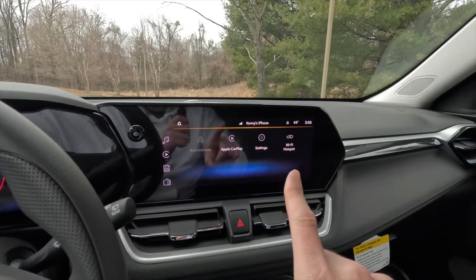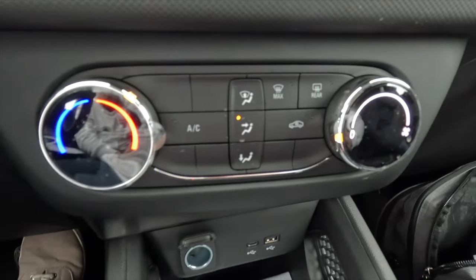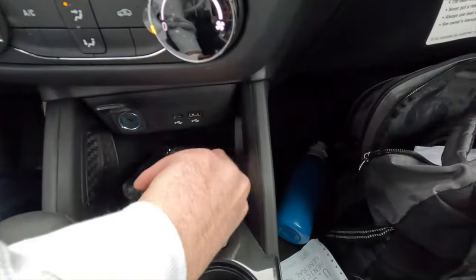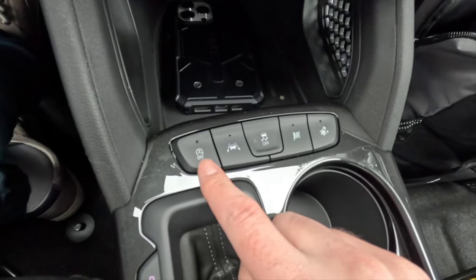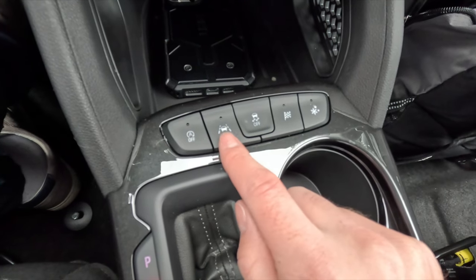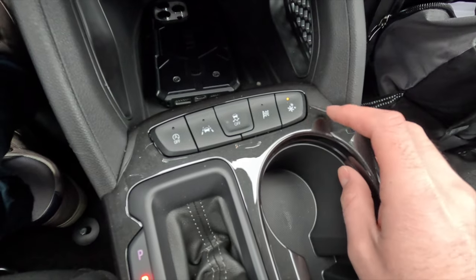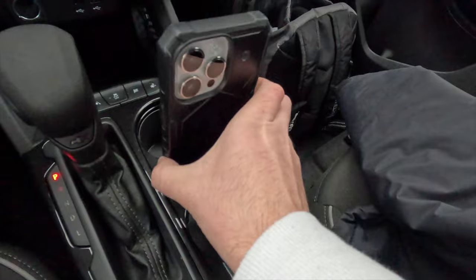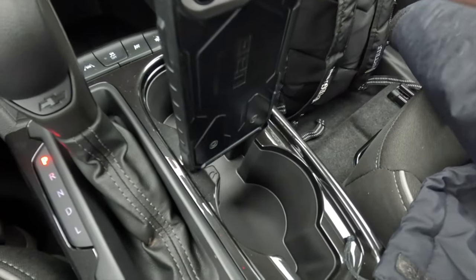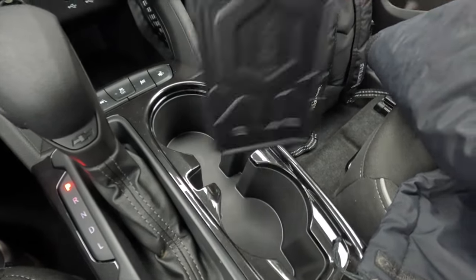Below the screen are two HVAC vents, a hazard button, and single-zone climate control. There's a USB-A port, USB-C port, a 12-volt power outlet, and a small phone storage spot — an iPhone 14 Pro Max fits in there. The button cluster handles auto stop-start on/off, lane keeping on/off, traction control on/off, sport mode, and a winter driving mode. You also get two cup holders and an electronic parking brake — pull up to engage, foot on brake and push to disengage.